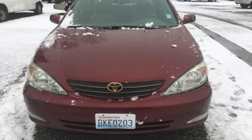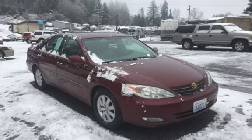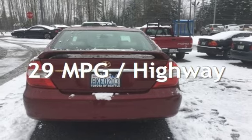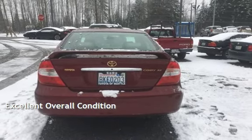This Toyota has less than 287,000 miles on the odometer. Estimated fuel economy for this vehicle is 21 miles per gallon in the city and 29 miles per gallon on the highway. This vehicle is in excellent overall condition.